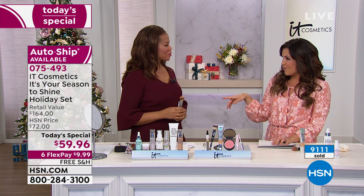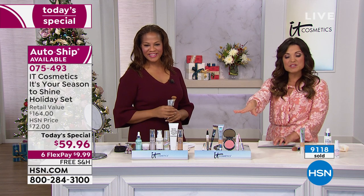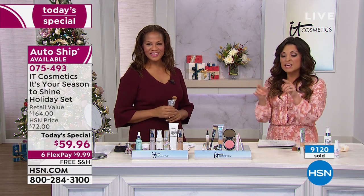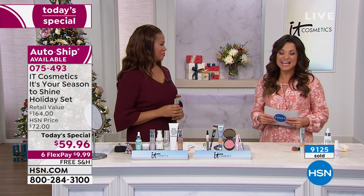Cindy will be back next hour with Desiree. If you're on the line, hang tight — you can go to the website or use the app to pick up the IT Cosmetics today's special. Over 9,000 sold today. More lunch rush to come: diamonds, silver, watches, and Lancôme with their mascara mania bag at half off retail.